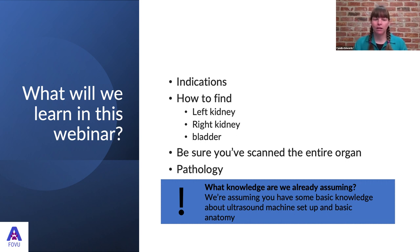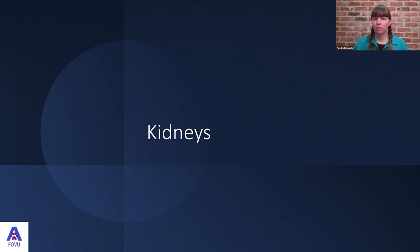Thanks very much, Shelley, for that warm welcome. I'm really pleased to be back. Today we're going to talk about kidneys and bladder. I declare my conflict of interest: I'm receiving an honorarium for this webinar and a flat commission for any ultrasound machines sold through my website, including the Clarius machine. In this webinar, we'll look at indications for scanning the kidney and bladder in dogs and cats, how to find the left and right kidneys using slightly different techniques, how to look at the bladder, and a systematic approach to scanning each organ, followed by some pathology cases.